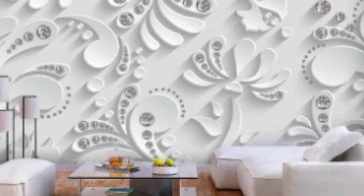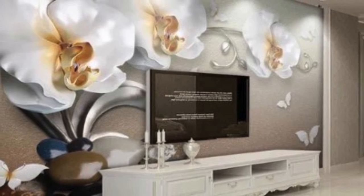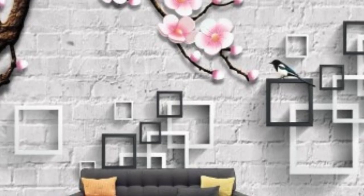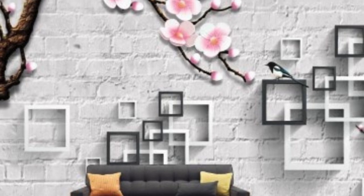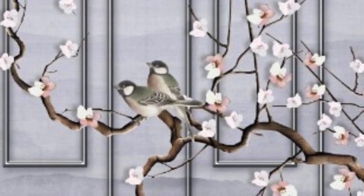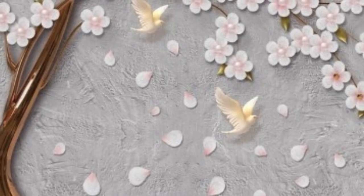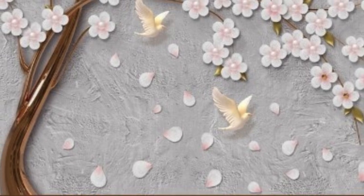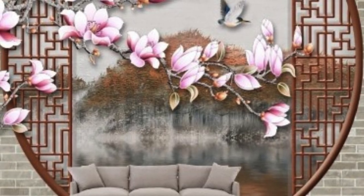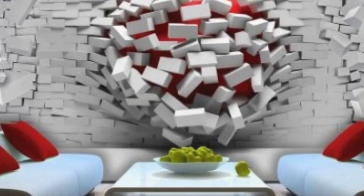The technology driving 3D wallpapers is a fusion of art and science. Graphic designers and digital artists employ sophisticated software to create designs that seamlessly integrate with the unique characteristics of 3D wallpaper applications. The process involves meticulous attention to detail, considering factors such as perspective, lighting, and shadow, to ensure a lifelike and convincing appearance. As a result, the end product transcends the limitations of traditional wallpaper, offering an immersive experience that blurs the line between reality and artifice.